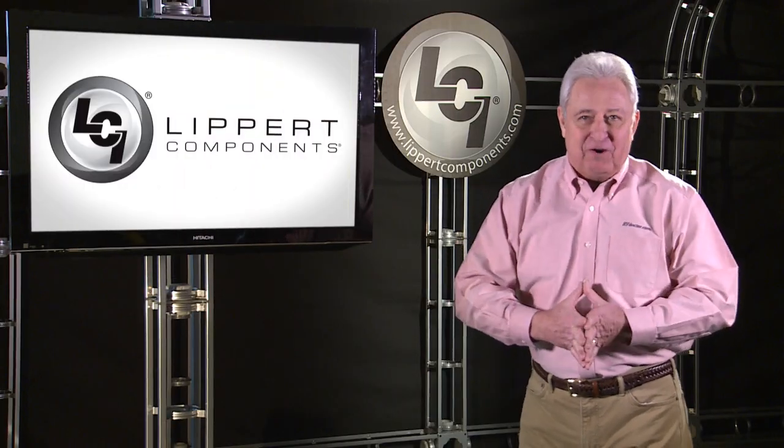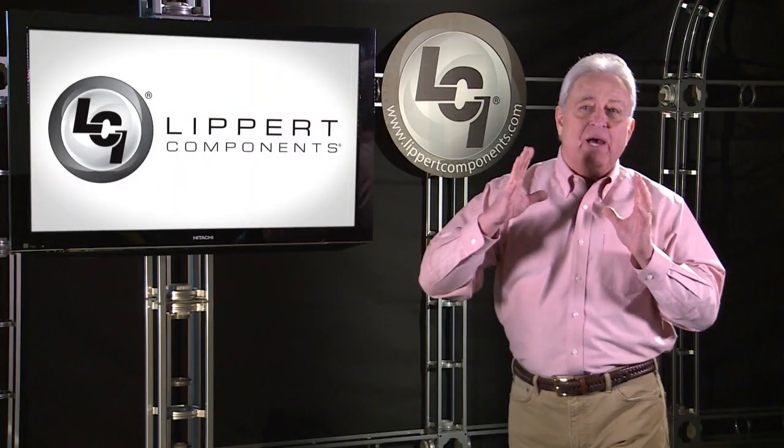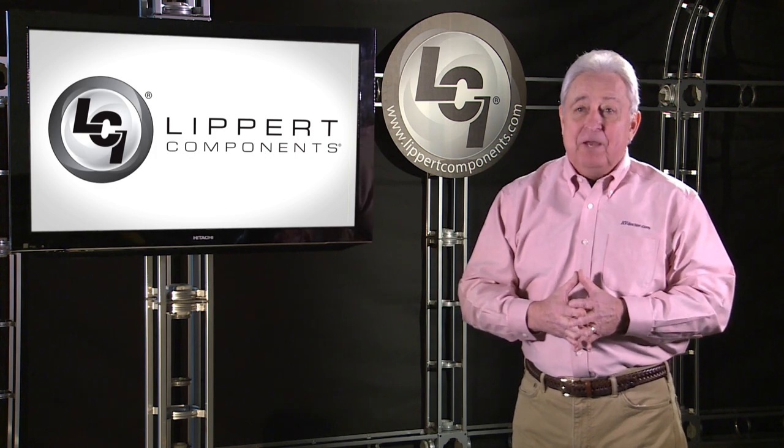Hi folks, I'm Gary Bunzer, the RV Doctor, here to talk about another exciting product from Lippert Components.